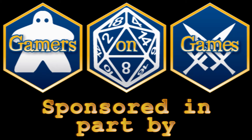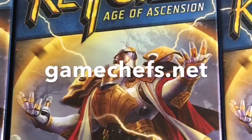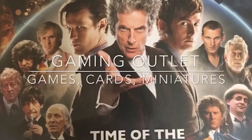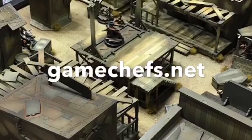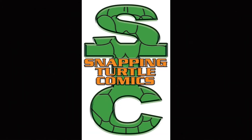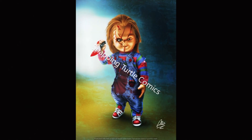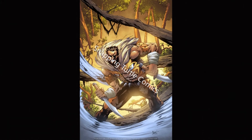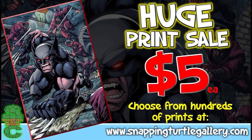Gamers on Games is sponsored in part by Dave here for Snappy Turtle Comics & Gallery. Snappy Turtle Gallery is your go-to destination for geeky, nerdy prints, and each is just $5. With over 600 prints and growing, you're sure to find something you'll love. Go to SnappyTurtleGallery.com today and get yours.